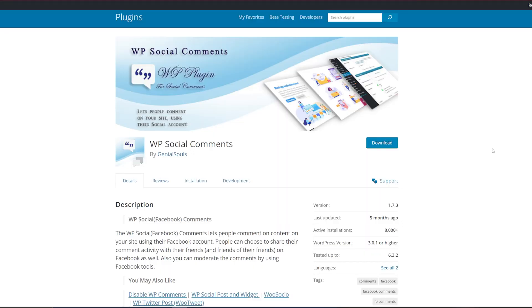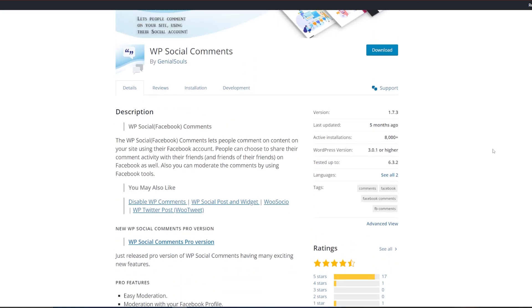Next up we've got WP Social Comments, which is going to allow your readers to comment using their Facebook accounts. It makes it nice and easy for them and more likely for them to leave comments that all integrate with your website. It's highly customizable and you can tweak the color scheme, the comment order, and you can enable Facebook comments on specific types of content so you have total control.